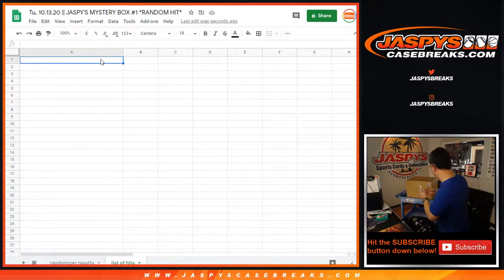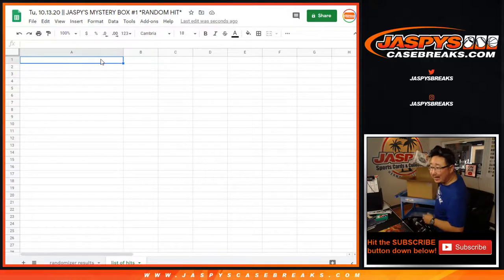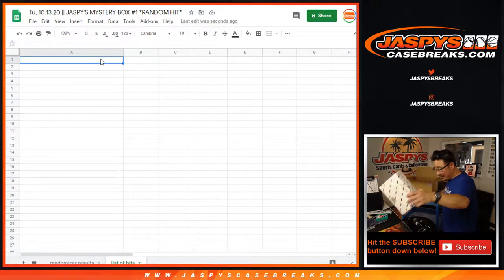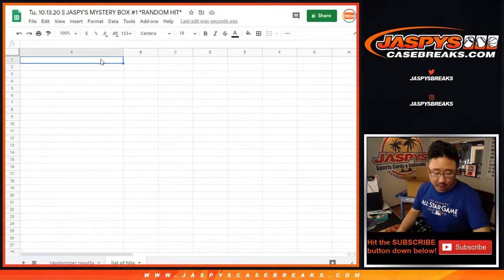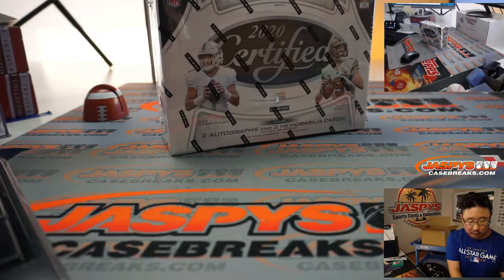Let's see what's inside. I'm just going to pull these hits out. 2020 Certified Football is your first box. We'll ship that to you sealed, ladies and gentlemen.